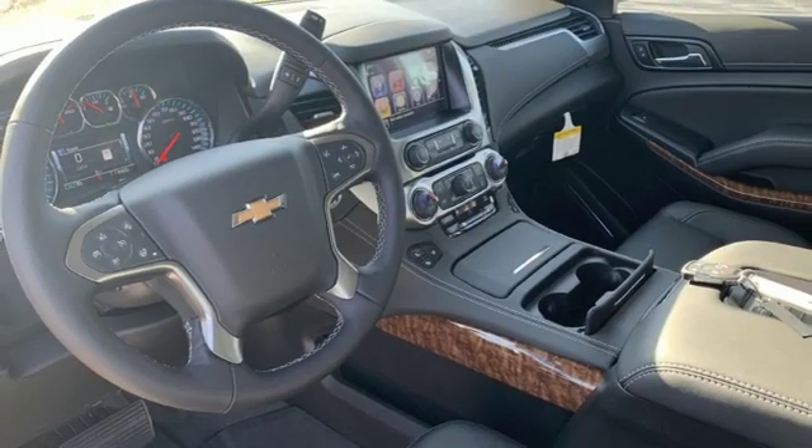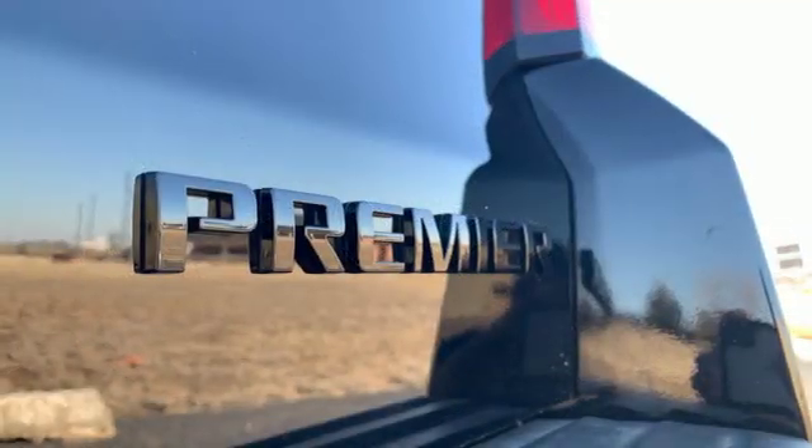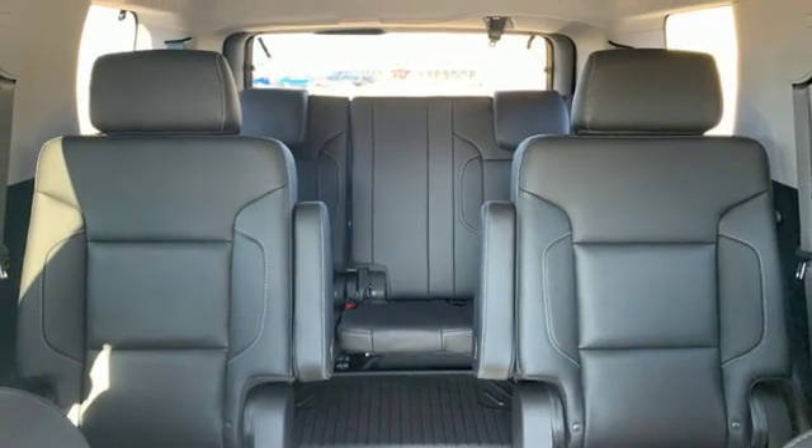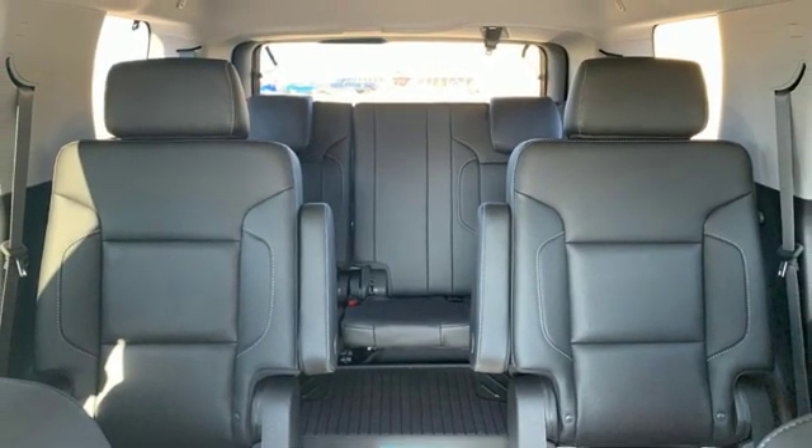Power tilt down heated mirrors, Bluetooth streaming audio, hands free lift gate doors and push button start proximity key, and heated and ventilated leather bucket seats.